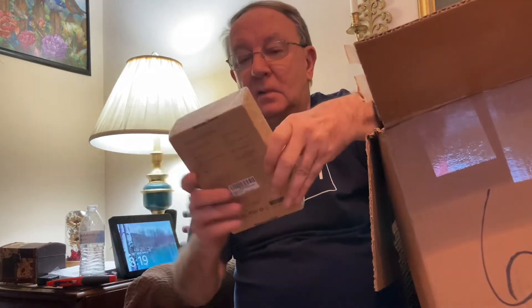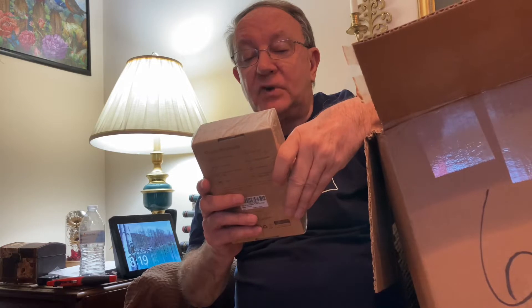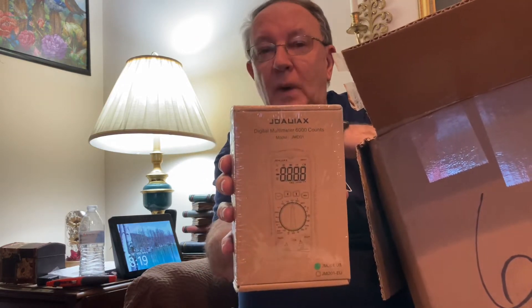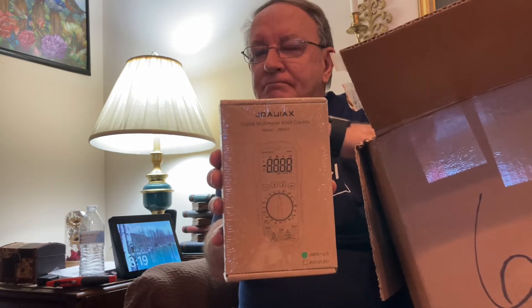And here we have a digital multimeter, 6,000 counts. And if you're an electrician, you'll know what a multimeter is. But if you're a YouTuber, I have to do more research.